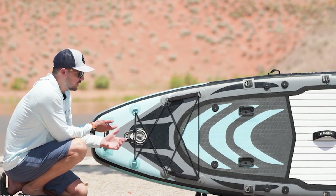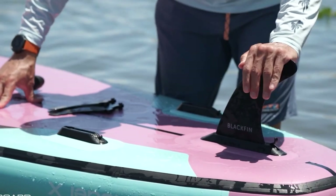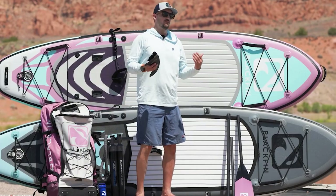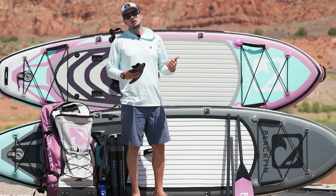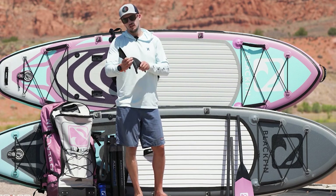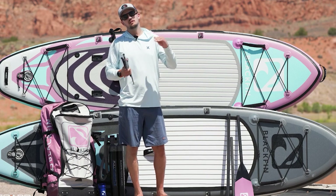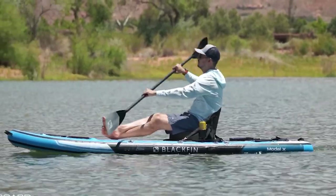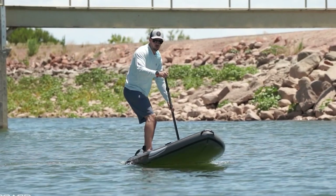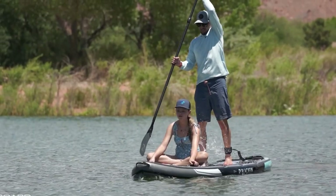For easy maneuver, it comes with removable nylon fins — two side fins and one center. There are 20 D-rings that are very convenient for your fishing gears and eight multi-use action mounts. The three layers of PVC together with the 6-inch drop-stitched core will make you worry less about hitting rocks and other objects while paddling. What makes this board unique is that you can easily convert it into a double kayak — with its huge weight limit and mounts that could hold up two kayak seats, fishing is more fun with your buddy.